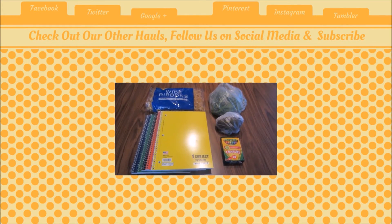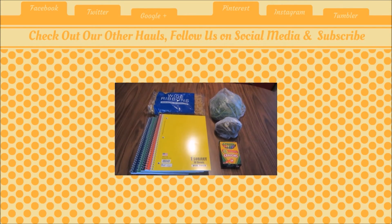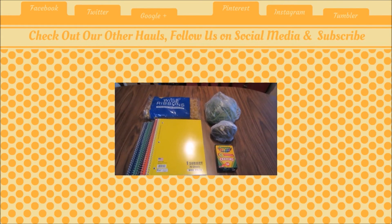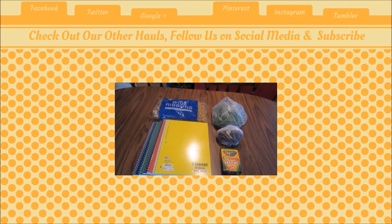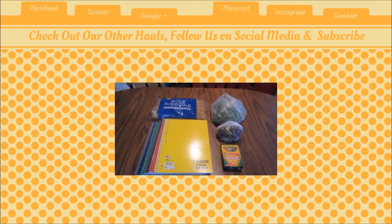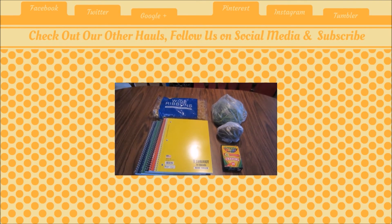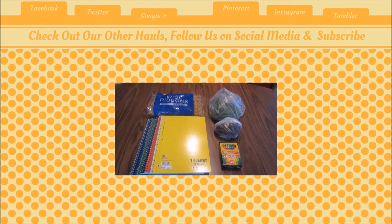Hey guys, this is Kayla from Killnet with Coupons and here is my Walmart haul for you guys this week. This week I did compare one item to the Aldi price — if you watch my Aldi haul, you know I normally compare Walmart prices to Aldi. This time I did it in reverse because the noodles I needed for a meal I made this week.